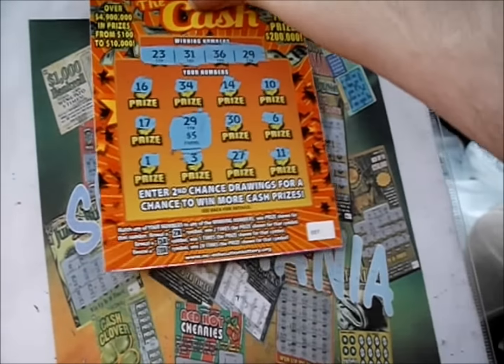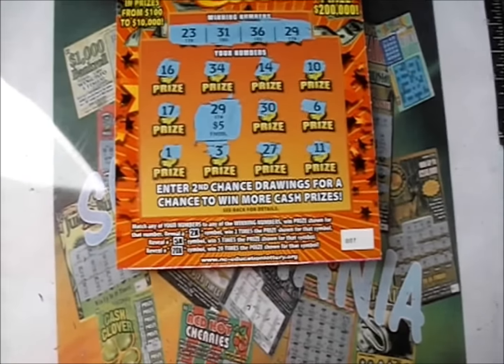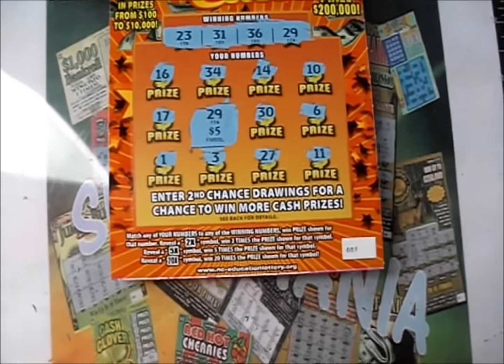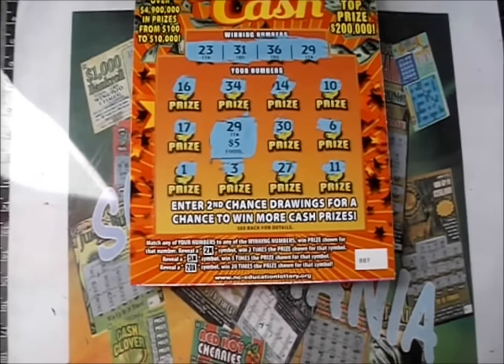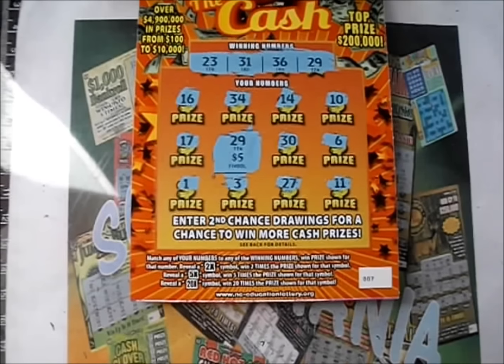So that was a dud on that one. Just $5 back out of 20, so a $15 loss this time around. Thank you so much for watching this episode of Scratcher Mania. This is Robbie. I hope all of your tickets are very good winners. I hope you have a great day. Good luck, everybody.